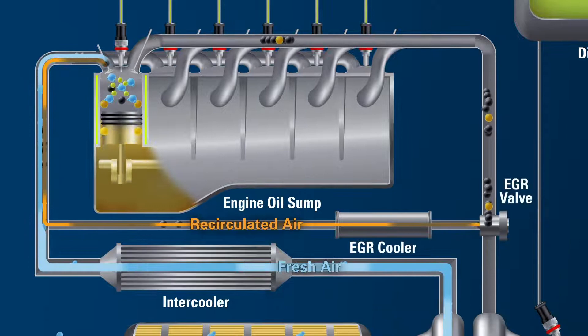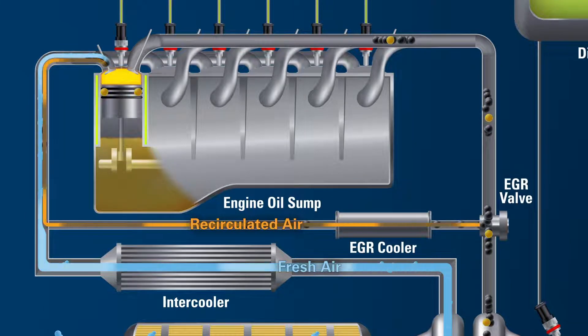The Exhaust Gas Recirculation System, or EGR, sends a portion of the exhaust through an exhaust cooler and then back through the intake manifold to help minimize nitrogen oxides, or NOx, in emissions. Not all exhaust is recirculated through the EGR.